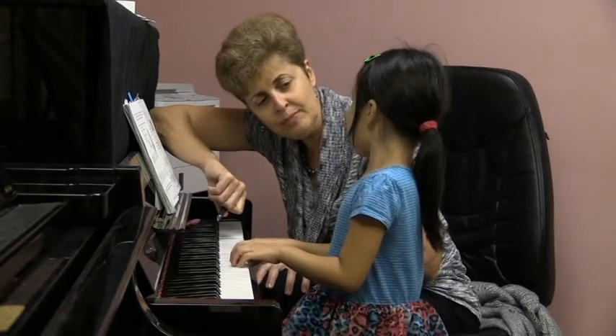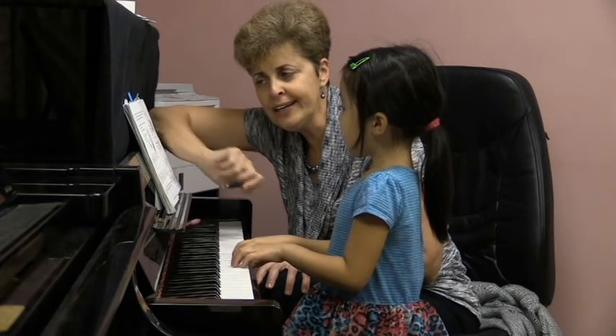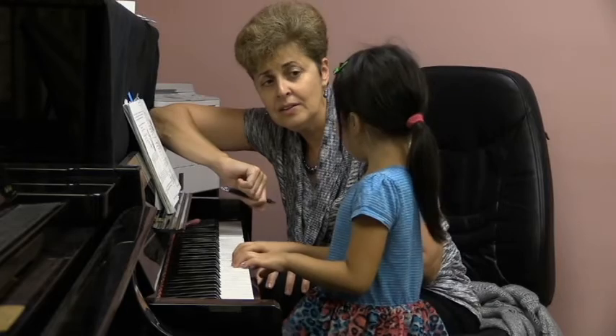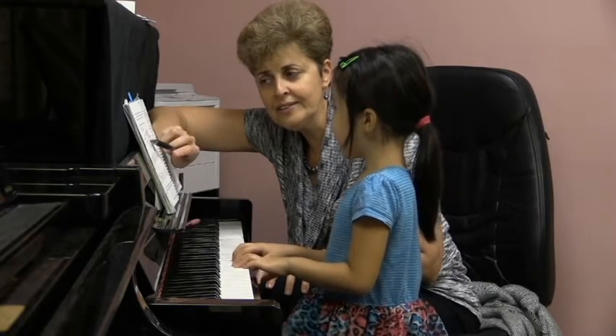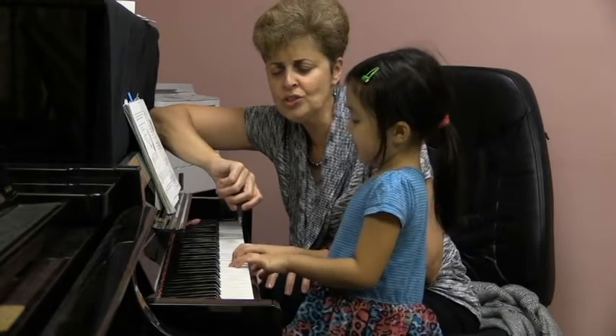I remember last time you cried because your finger hurt, right? And our kitty cat — what do you think is hurting? It's tiny. Even he had this little... his neck, his throat — he couldn't sing.